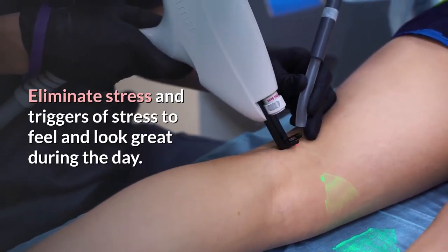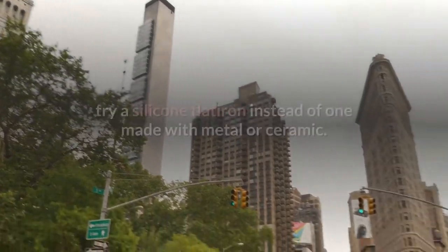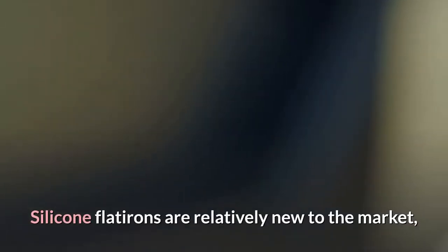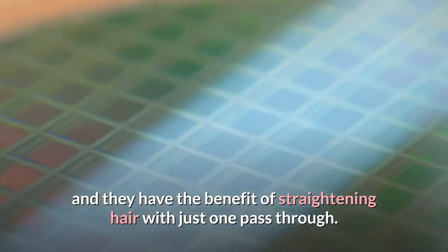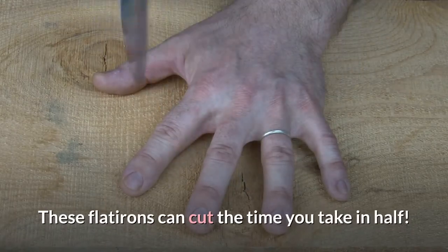If you use a flat iron on your hair, try a silicone flat iron instead of one made with metal or ceramic. Silicone flat irons are relatively new to the market and they have the benefit of straightening hair with just one pass. These flat irons can cut the time you spend styling in half.